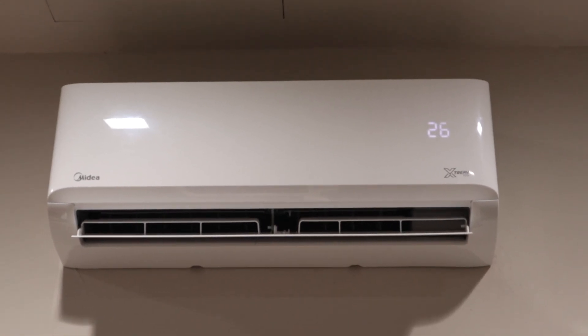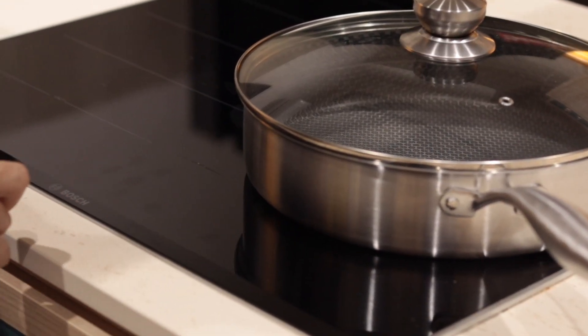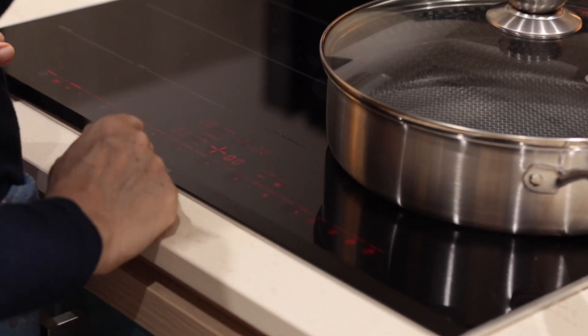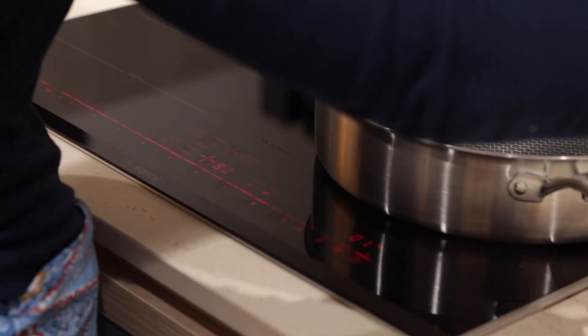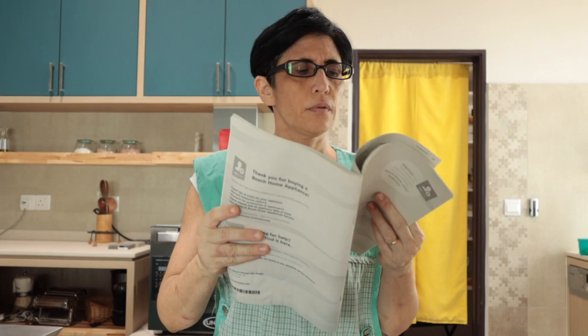With the gas stove gone, now all we have is a slick dark surface with lots of cool lights. Though the induction hob is not as intuitive as using a burner — in fact, mom is still trying to figure out how to operate it.